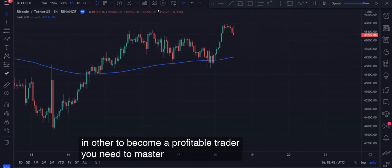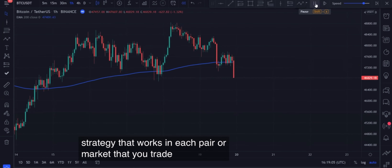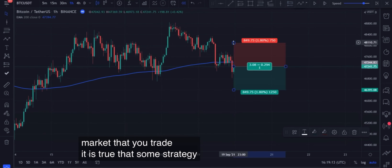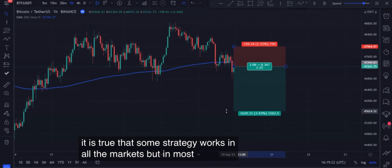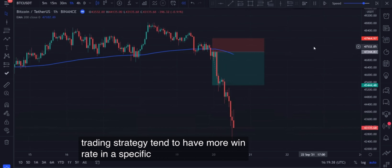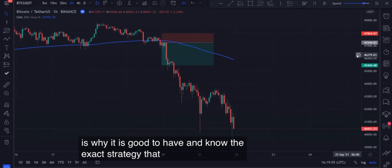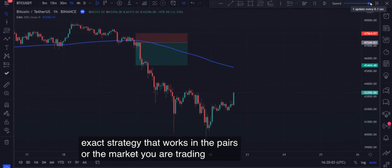To become a profitable trader, you need to master the particular strategy that works in each pair or market that you trade. It is true that some strategies work in all markets, but in most cases a trading strategy tends to have a higher win rate in a specific pair or market. That is why it is good to know the exact strategy that works in the pairs or markets you are trading.